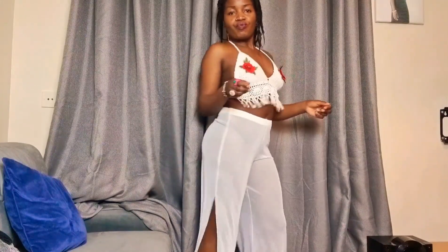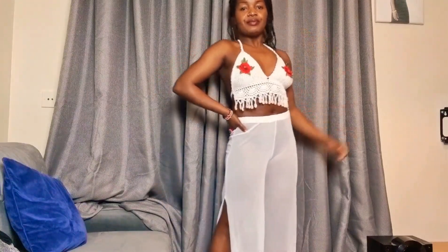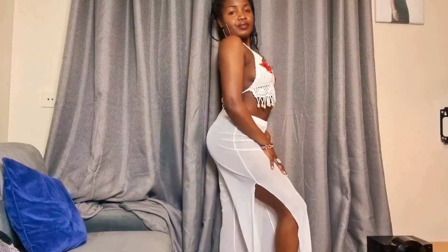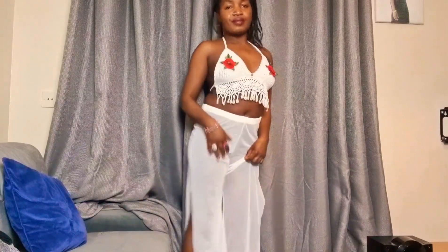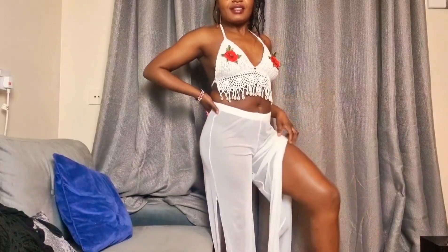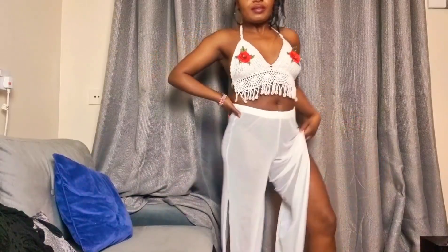These cute bottoms are from I Saw It First, and this beautiful cute top is from Catch Me. I got the top on a size 12, the bottoms on a size 10 or 12. I was a little disappointed last minute when I realized the bottoms are high-waisted — extremely high — but they're cute.